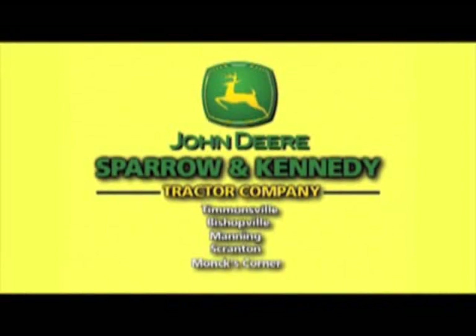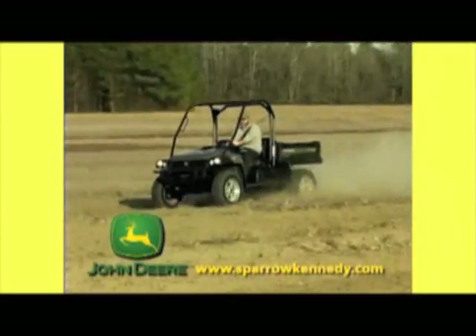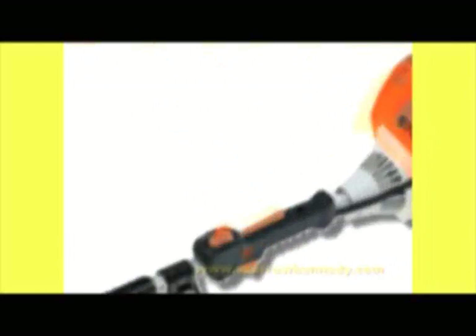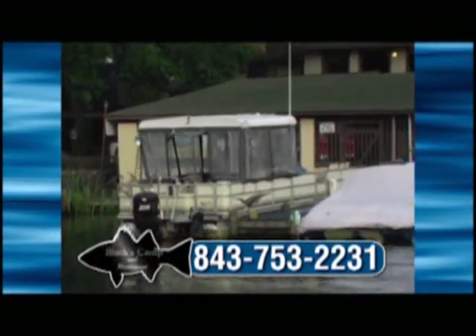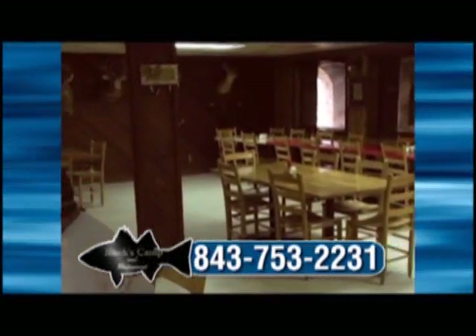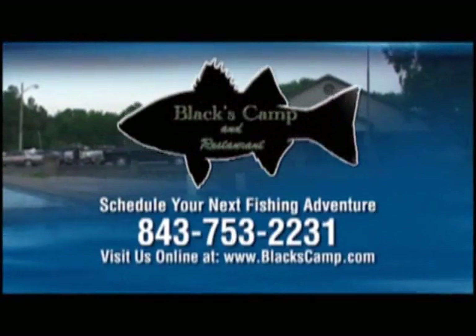Sparrow and Kennedy Tractor Company is your official John Deere tractor and equipment dealer with five locations in South Carolina. No matter what work you have around the farm or backyard, Sparrow and Kennedy has the right equipment. The Gator XUV 4x4 gets you where the job has to get done. They also sell a complete line of Stihl power tools. Black's Camp is a full-service fishing camp on the Santee Cooper Lakes since 1951 — waterfront apartments, cabins, mobile homes, a tackle shop, and a full-service restaurant. Call today or visit online.